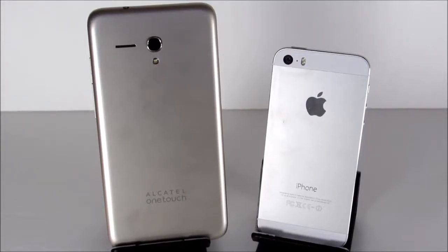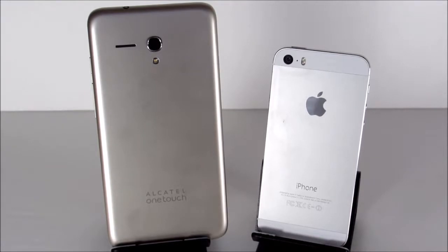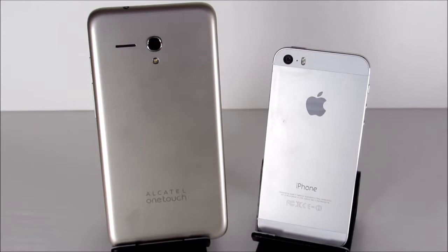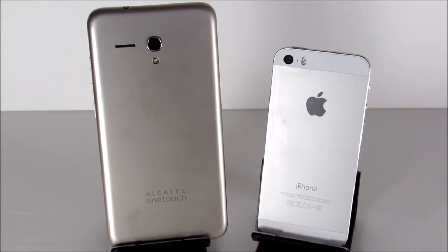I have a vision that somebody has dropped their iPhone 5S and came across this Alcatel OneTouch Fierce XL, and figured: I just broke my iPhone 5S, so I'm going to pick this up as a backup phone temporarily. You may also be somebody who has an iPhone 5S and is going to hand it off to somebody else, or you're picking this phone up for a child — and this is why we are creating this video.